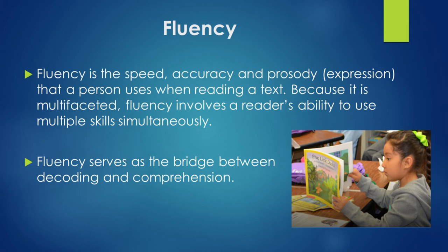Fluency. When you think of fluency, think of accuracy and speed. Fluency is the speed, accuracy, and expression that a person uses when reading a text. Fluency involves a reader's ability to use multiple skills simultaneously and serves as the bridge between decoding and comprehension. You want your child to be able to look at a book and read a sentence without making mistakes — yes, they can make mistakes, but they should be able to correct themselves. This skill will help them when they are testing with timing.